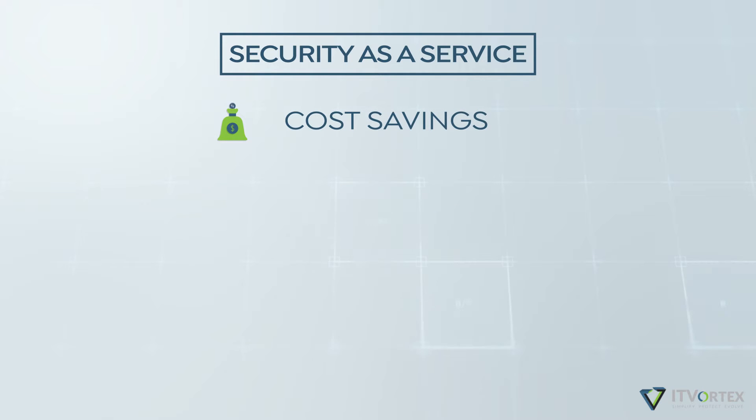Traditional security protocol requires hardware and software purchases, licensing, and skilled cybersecurity professionals. With IT Vortex's security service, you don't have to worry about the capital costs and maintenance expenses that come with keeping your data safe.